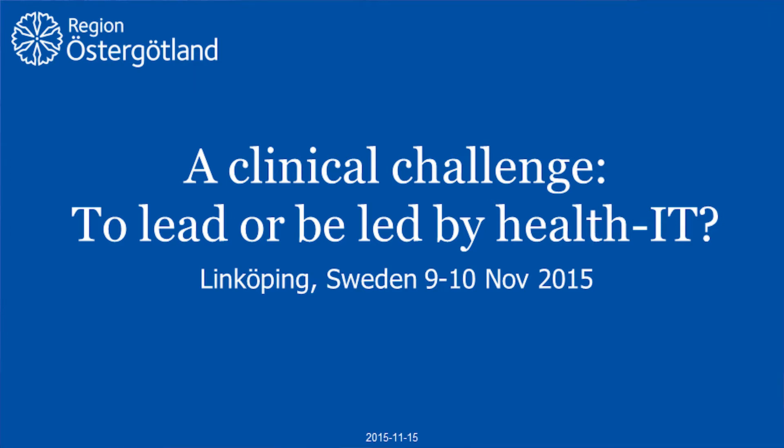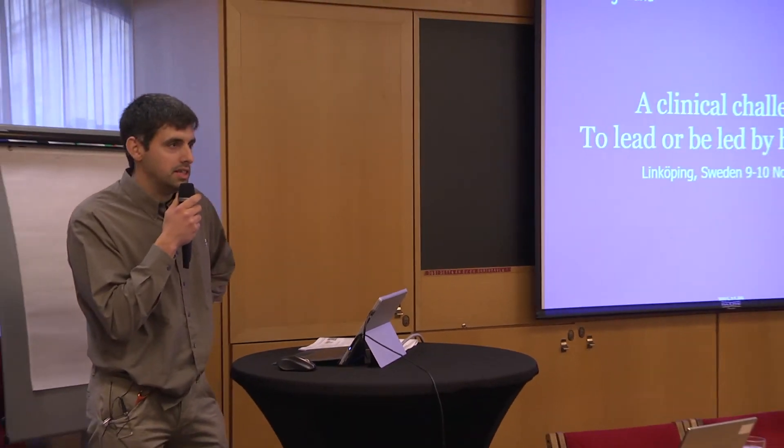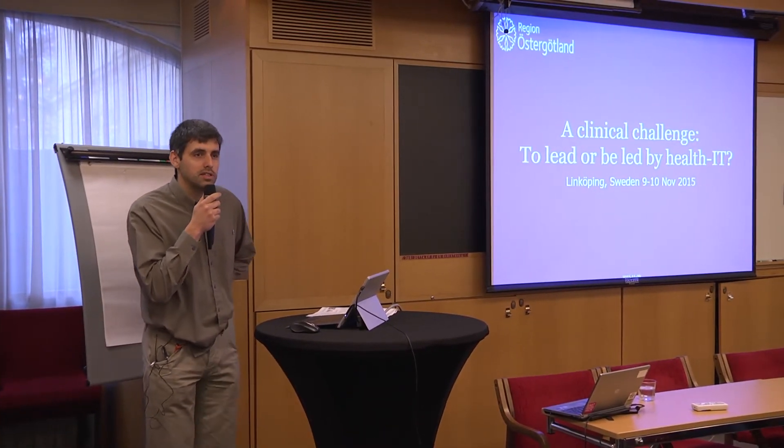You are all very welcome to this day, a clinical challenge to lead or be led by health IT. It's been wonderful to see so many people come.